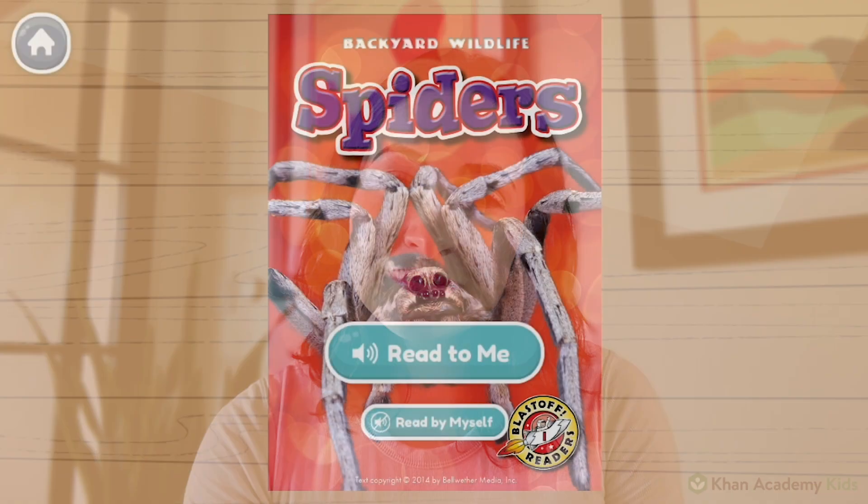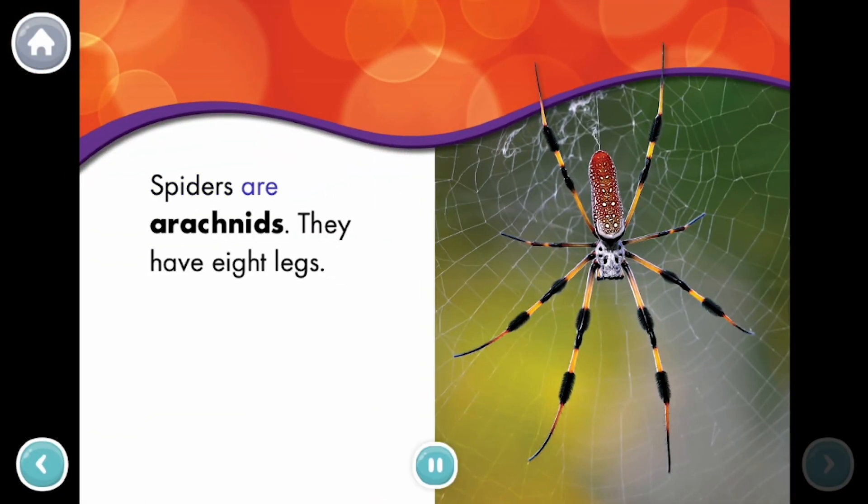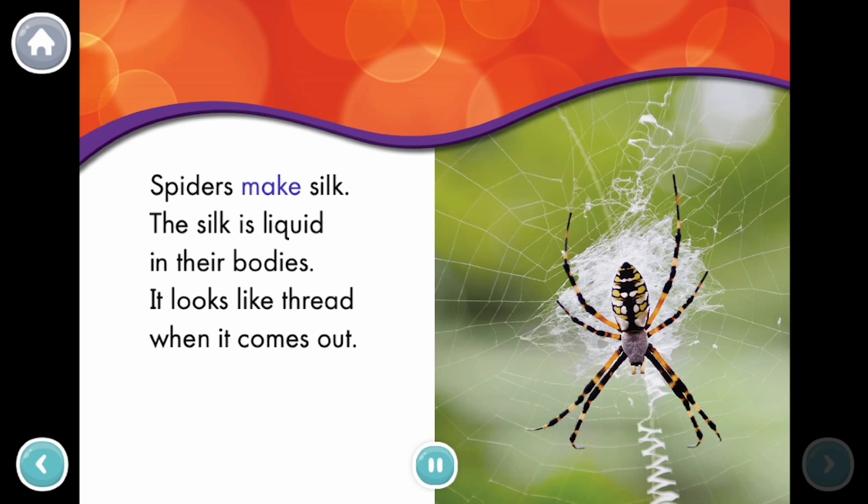You can read along with me in our free app. Spiders. Spiders are arachnids. They have eight legs. Spiders make silk. The silk is liquid in their bodies. It looks like thread when it comes out.